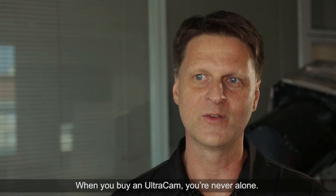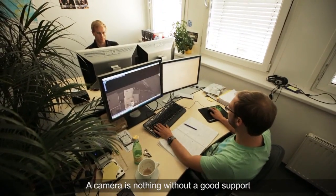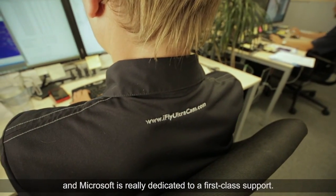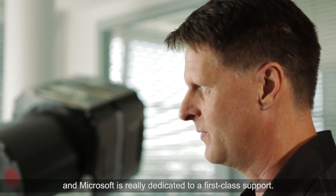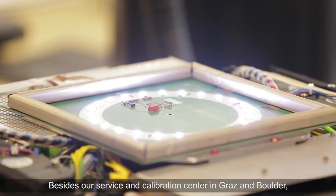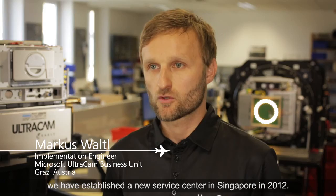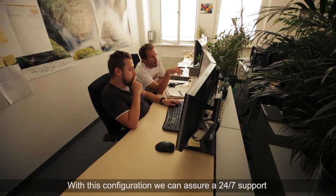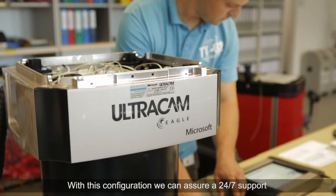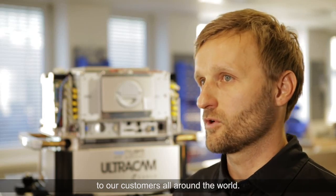When you buy an Ultracam, you never stop learning. The camera is nothing without good support, and Microsoft is really dedicated to first-class support. Beside our service and calibration centers in Graz and Boulder, we established a new service center in Singapore in 2012. With this configuration we can assure 24x7 support to our customers all around the world.